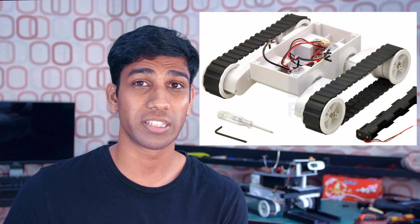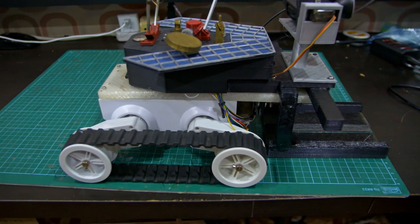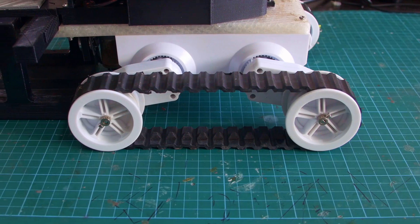This robot uses the commonly available Rover 5 robotic tank platform. I chose this platform because it came with tank treads and was easily available worldwide, making it much easier for anyone else to replicate this project.